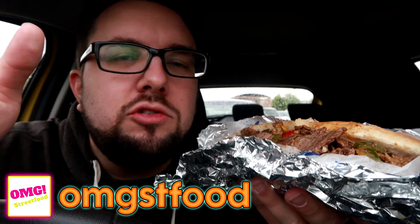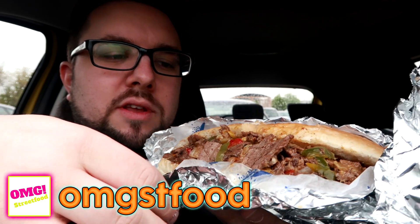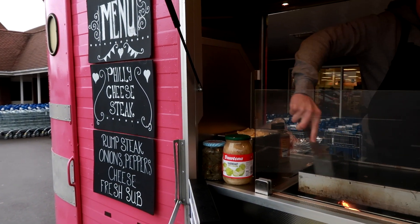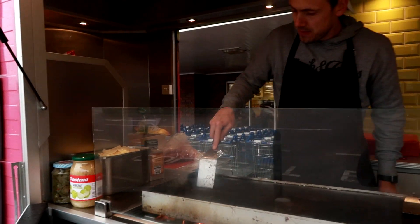Hello everyone and welcome to Food Review UK. My name is MJ and today we are reviewing OMG Street Food in Aylesbury. This is a street food stall — they're actually not in Aylesbury as such. They've got a semi-permanent spot at Tesco Broadfields, that's a big Tesco Extra in Aylesbury.